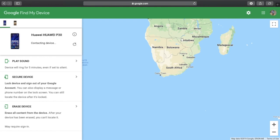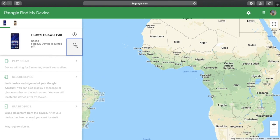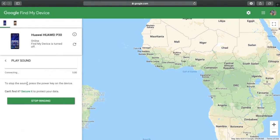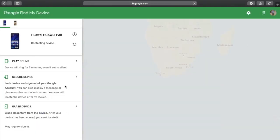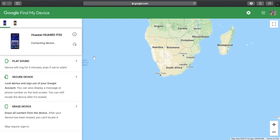Contacting device — trying to refresh, trying to find the device, but it can't reach it. You might think it's a network issue, but as you can see the phone is online. With Find My Device turned off, you basically can't do anything — you can't even play sound. So please, please leave that option on.